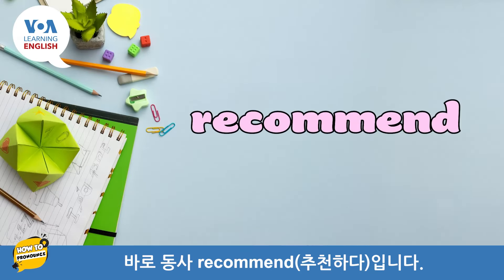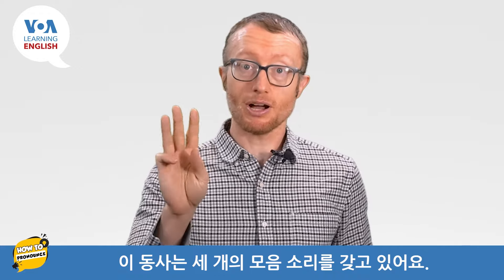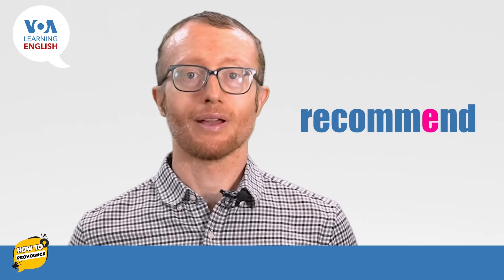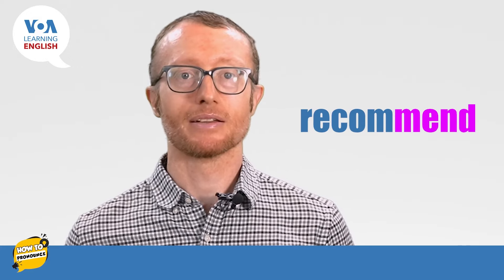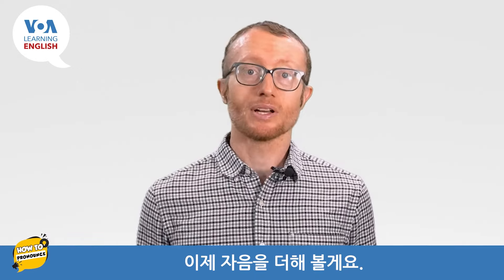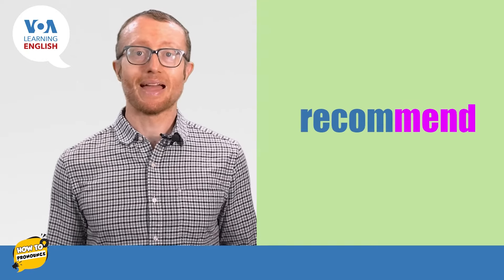Our verb is 'recommend.' This verb involves three vowel sounds, but two of them are the same. Listen and repeat after me. Let's do the word only with the vowel sounds. Now let's add the consonant sounds: re-co-mend.